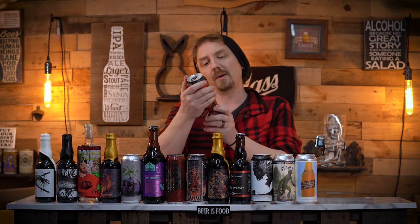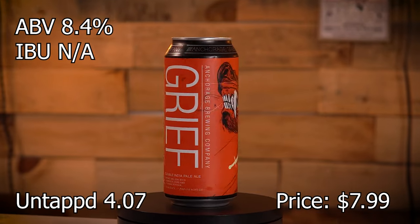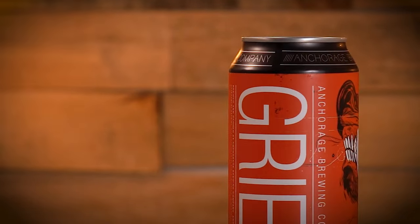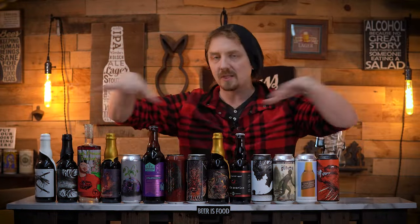Another Anchorage — Grief. It's a double IPA brewed and double dry hopped with Super Delic Hops and Phantasm Powder. 8.4%. Anchorage does some of the best can art. I love that my camera's focusing on the beer and not me, but that's fine — that's what I want you to focus on.